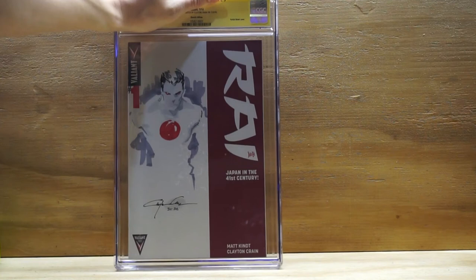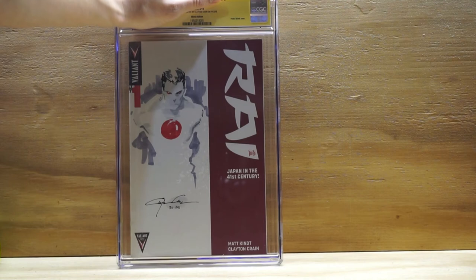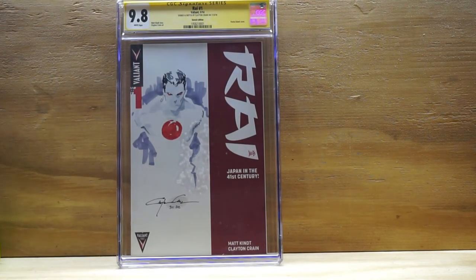The first book is Rai number one from the second series. I remember getting these two books back — this came back from Rhode Island Comic Con last year in November, so they've been sitting here a while. Rai number one with a sketch done by Clayton Crain. He signed it and put his fingerprint on there — it's a sketch of Bloodshot, which is really cool. Let's see what grade we got — a 9.8! That's awesome.